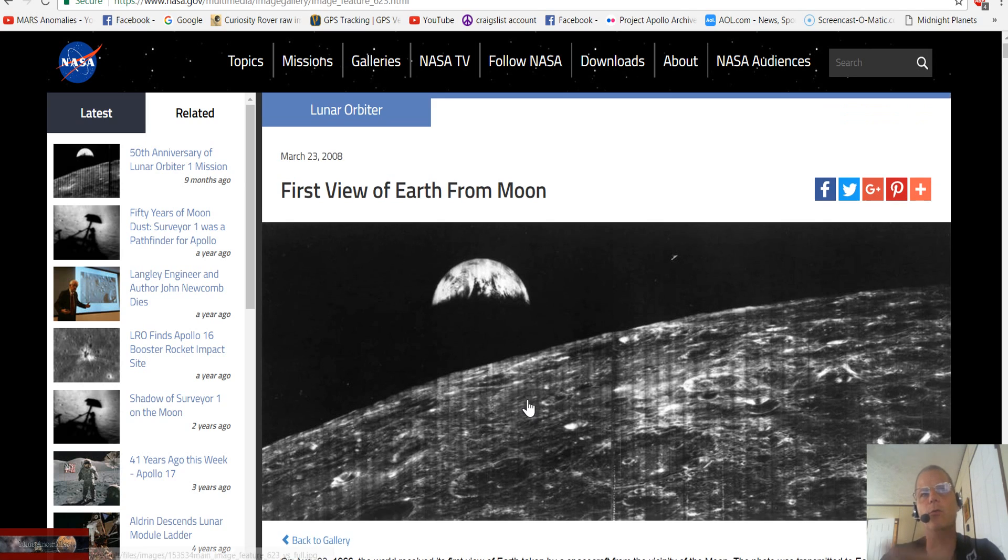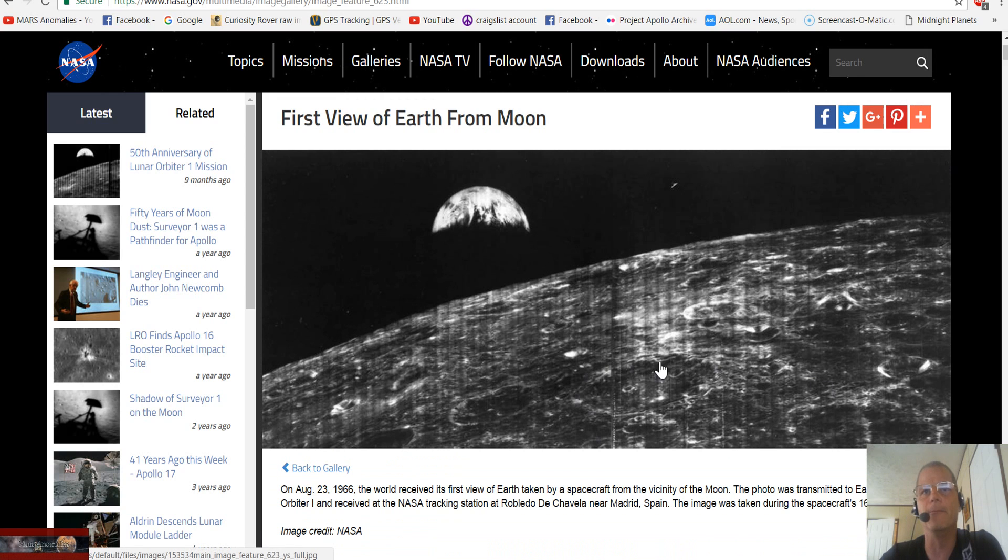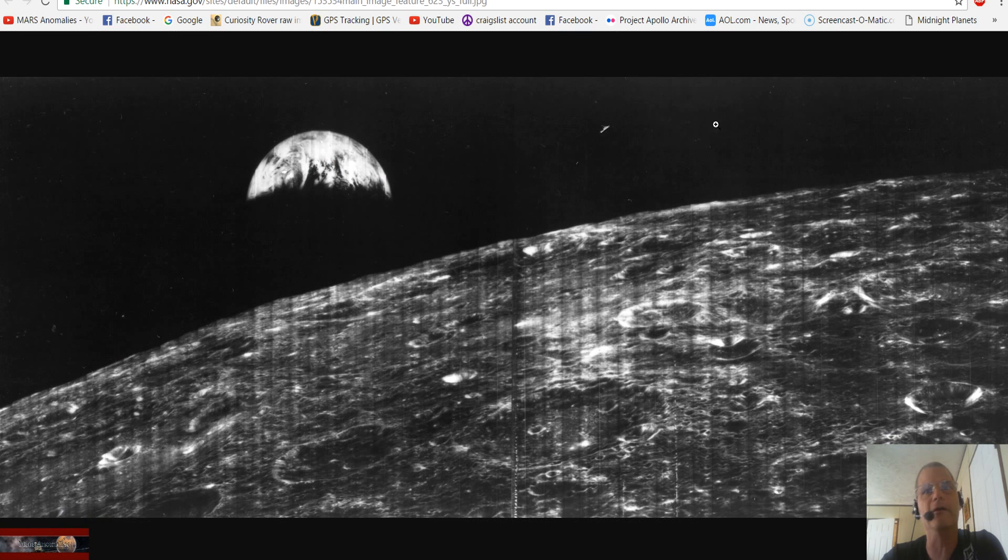The image was taken during the spacecraft's 16th orbit, and of course the image credit goes to NASA. What's really weird though — it says March 23rd, 2008, that's kind of weird. And then of course it's last updated July 31st, 2015. Why would you need to update anything?